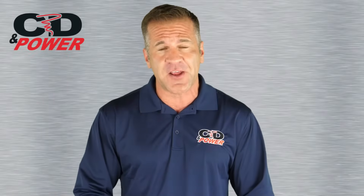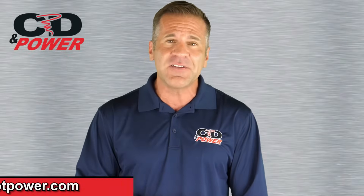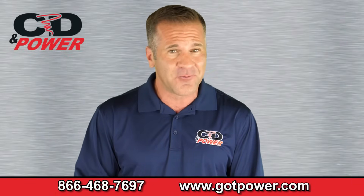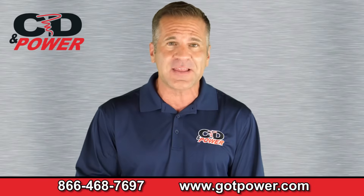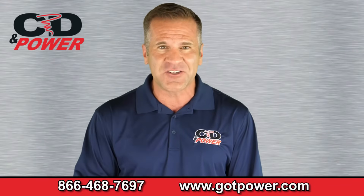If renting a portable solar generator sounds like a good fit, give us a call at 866-468-7697 or click below to contact us. For more information, keep watching!